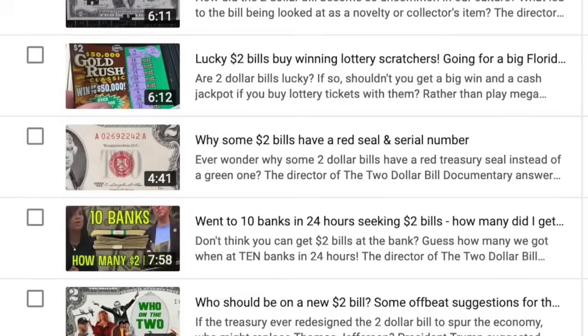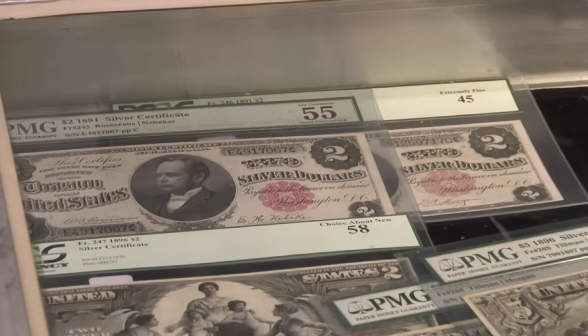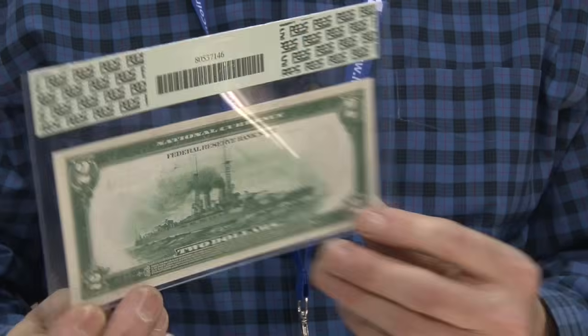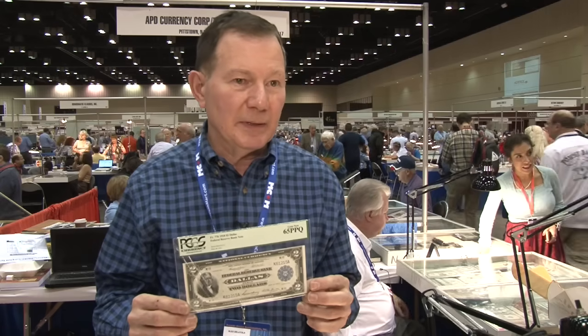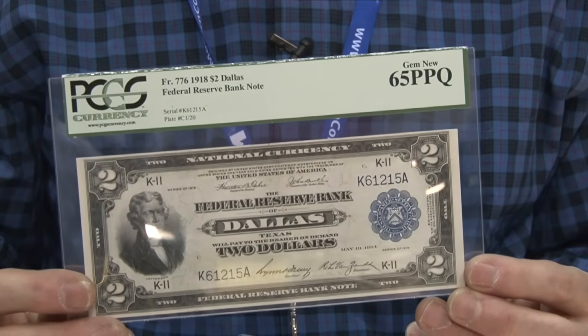Before 1928, all currency was larger. If you have this 1918 two dollar note, you have something special because of what's on the back — the battleship. It's one of the most requested notes because people just love it. Very few survived, the size of the note is very attractive, and it's very much in demand. A note like this might be worth as much as three thousand dollars. Even if yours isn't great, at a grade of 65 like this one, it could still be worth in the $300 range.